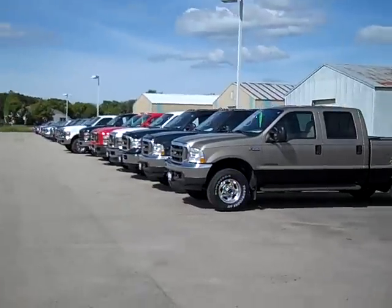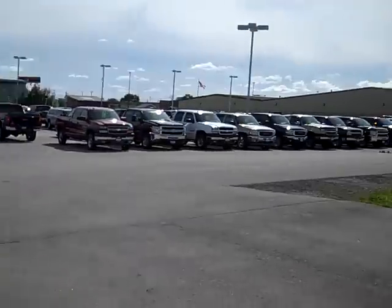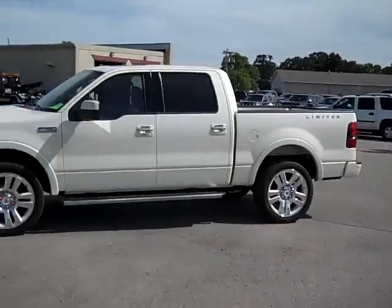350 trucks and SUVs on the lot, go to www.lensauto.com. A full description and 27 photos of every vehicle here. Lensauto.com.